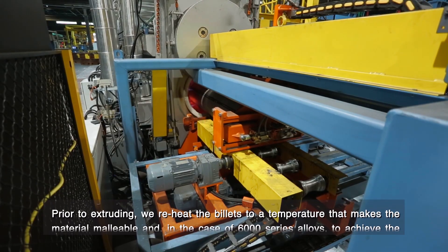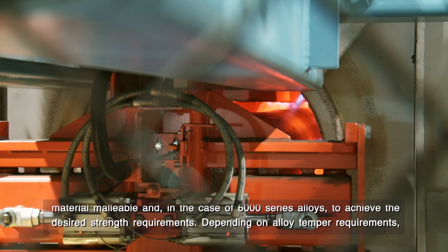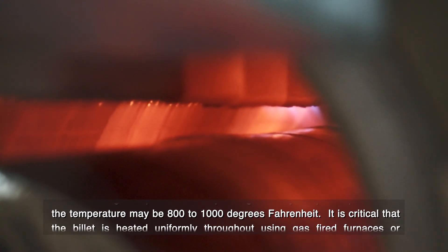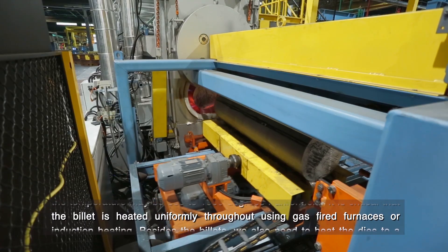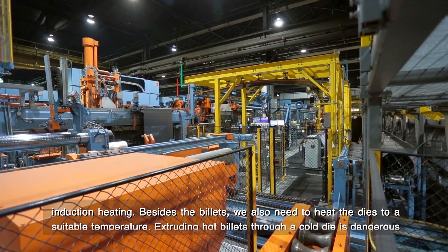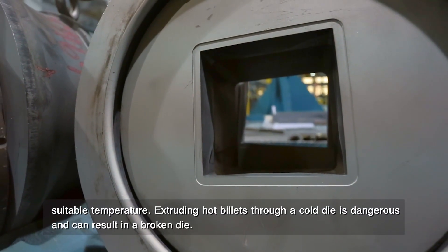Prior to extruding, we reheat the billets to a temperature that makes the material malleable, and in the case of 6000 series alloys, to achieve the desired strength requirements. Depending on alloy temper requirements, the temperature may be 800 to 1,000 degrees Fahrenheit. It is critical that the billet is heated uniformly throughout using gas-fired furnaces or induction heating. Besides the billets, we also need to heat the dies to a suitable temperature, as extruding hot billets through a cold die is dangerous and can result in a broken die.